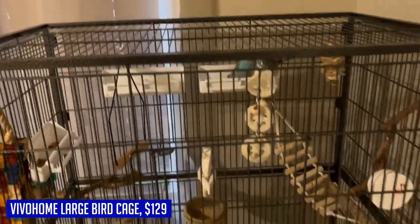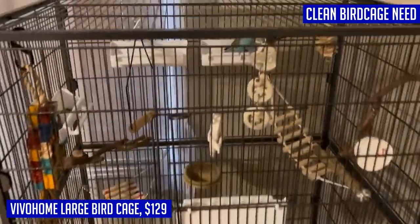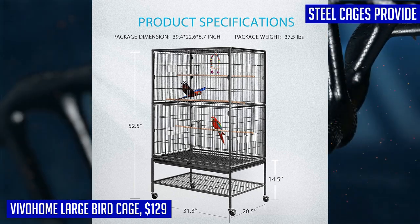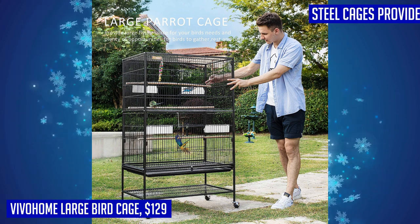The Vivahome large bird cage is designed with both your pets and convenience in mind. It features a large interior space, giving your birds the luxury treatment they deserve. The flat top design offers more room for hanging various bird toys or placing decorative potted plants, adding an aesthetic touch to your bird cage. Cleaning is a breeze — simply slide out the bottom tray and wash it off.